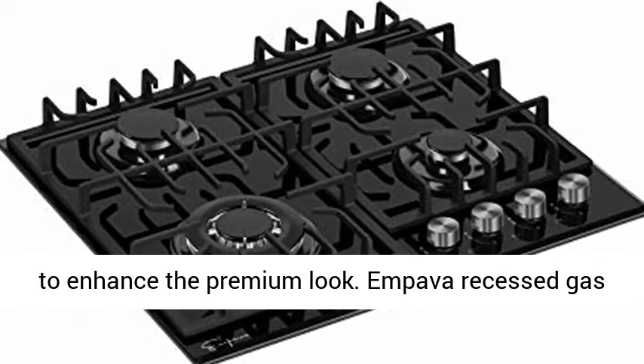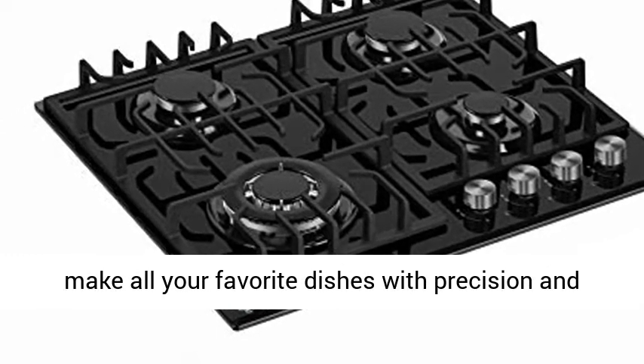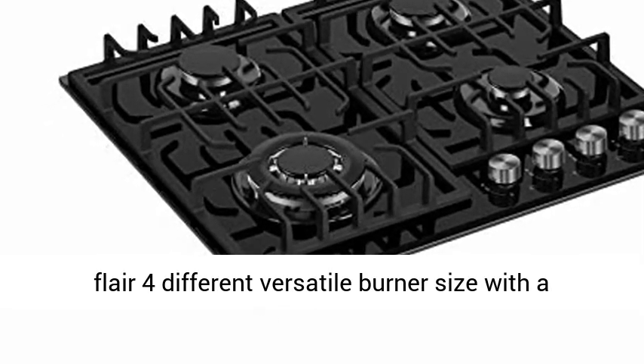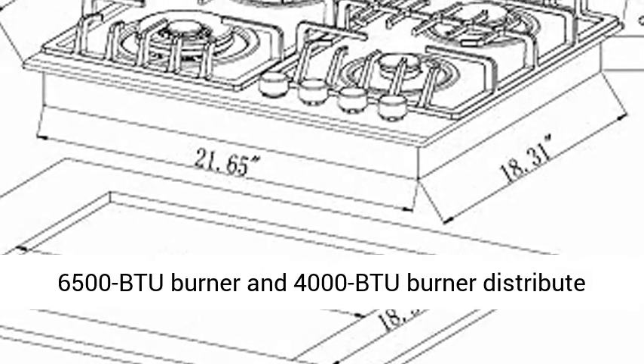The Impava recessed gas cooktop offers flexibility to make all your favorite dishes with precision and flair. It features four versatile burner sizes: a dual-ring 12,000 BTU burner, a 10,000 BTU burner, a 6,500 BTU burner, and a 4,000 BTU burner — distributing even heat for simmering, boiling, stir-frying, steaming, melting, or caramelizing.